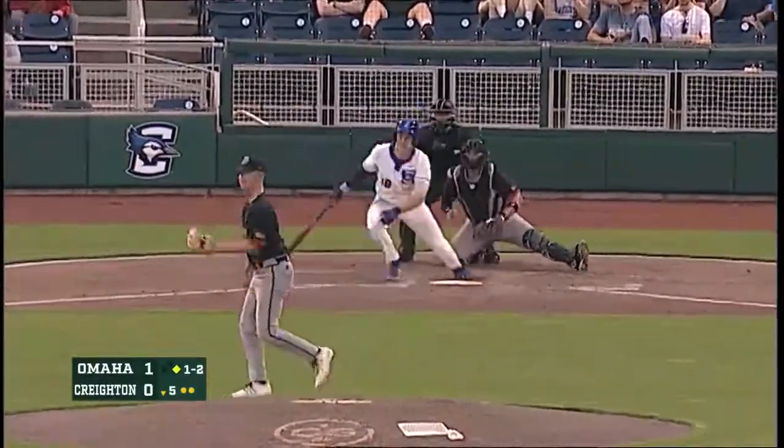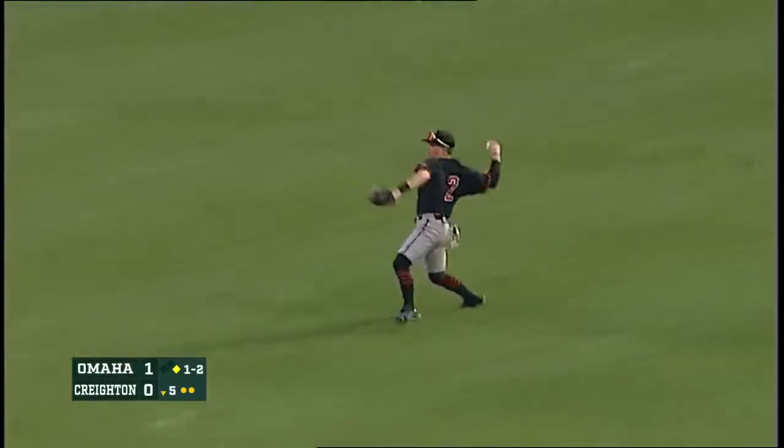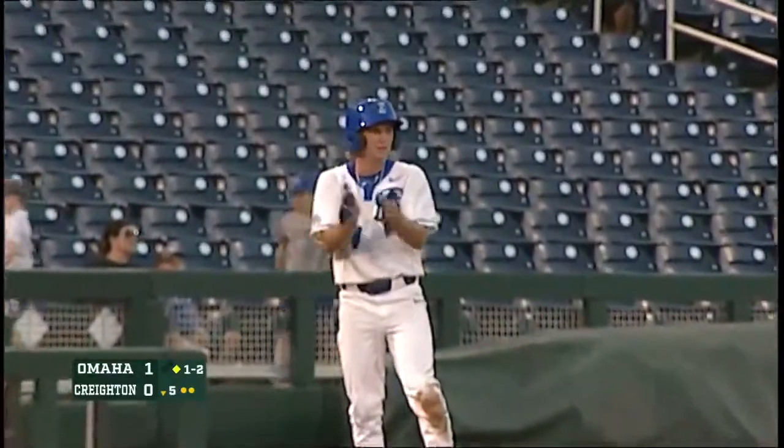1-2. Lining this time in right, past the second baseman Cam Frederick. The play at third will go to Clifford. And it is... we'll see how they rule. And probably an error.